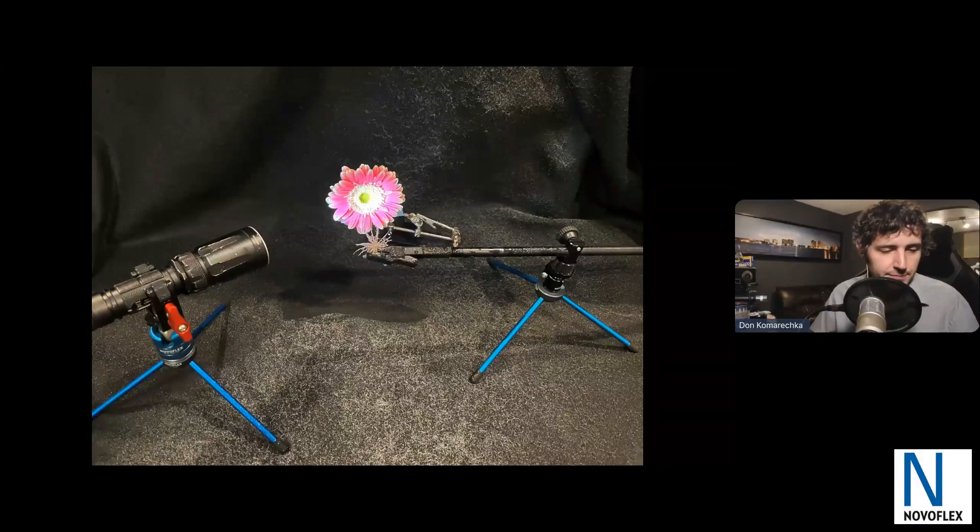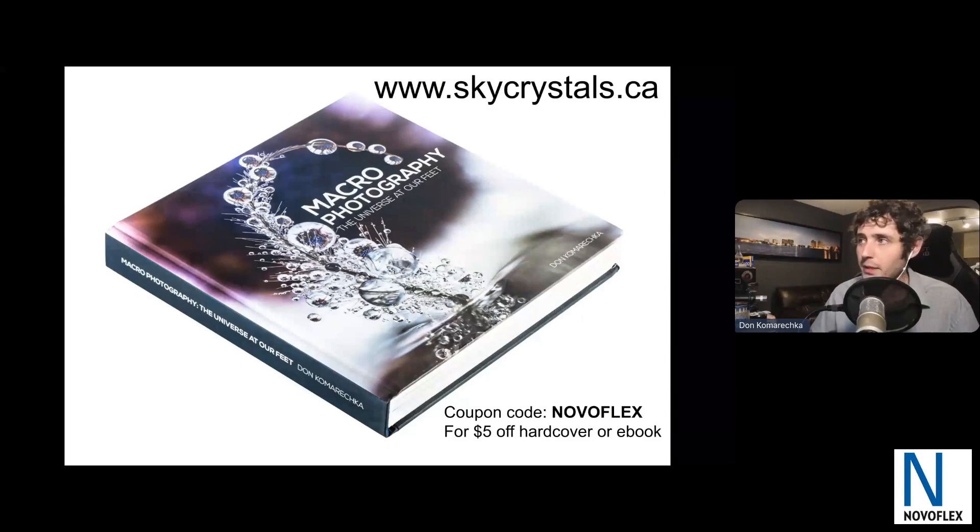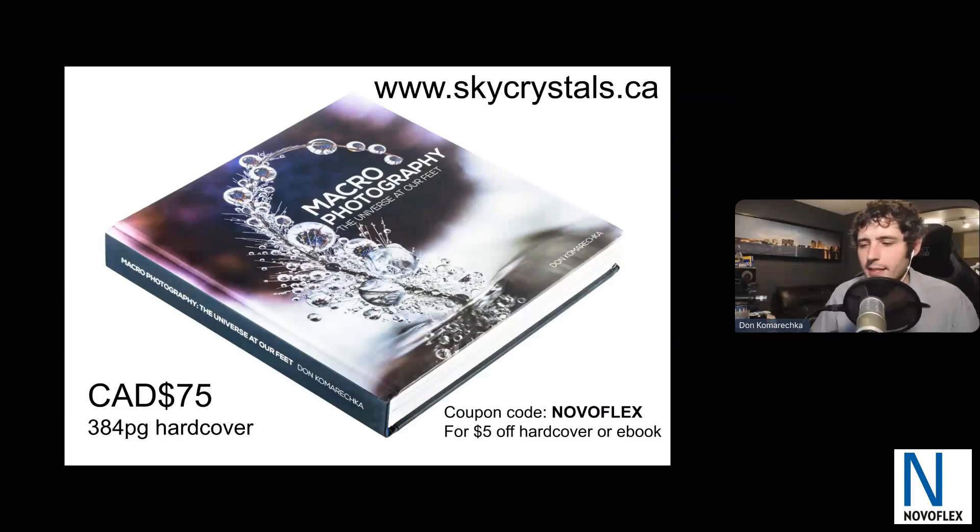If you want to know more and want a copy of my book, you can grab it at skycrystals.ca. The prices are in Canadian dollars, and you can get $5 off with the code 'NovoFlex.' The Canadian dollar is at about 80 cents on the US dollar right now, so there are good savings there as well. I'll share this slide again, but remember the code is 'NovoFlex.'